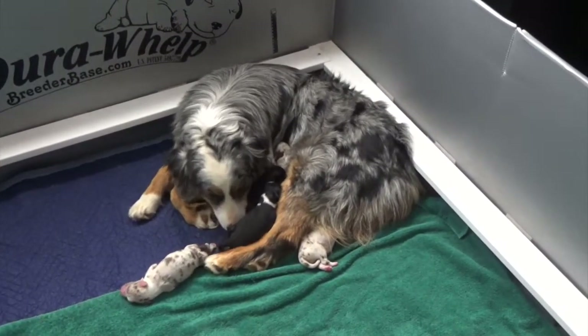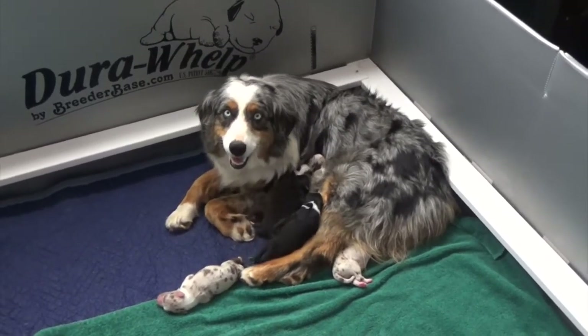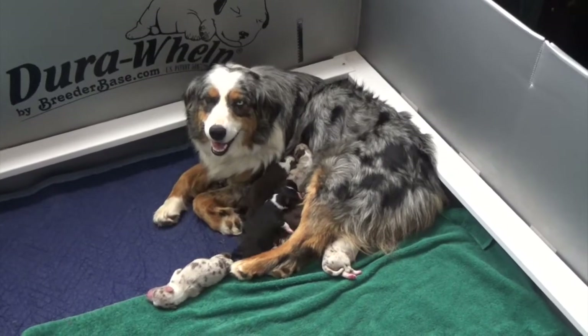And there's Haze with her ten puppies. You did a good job — yes, you did. You're my beautiful girl.